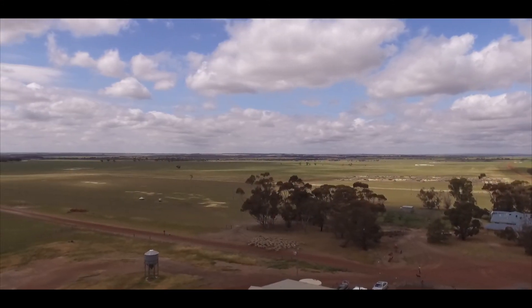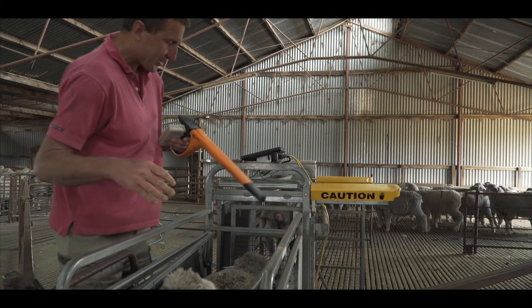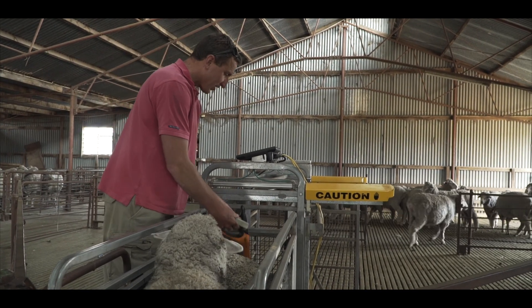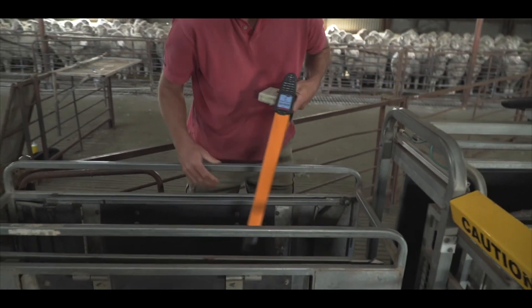EID and data collection means the more you can transfer electronically, the less chance there is for mistakes, and probably the more likely you are to collect that data. It's not even about trying to run more sheep — it's making the sheep that we are running more efficient.